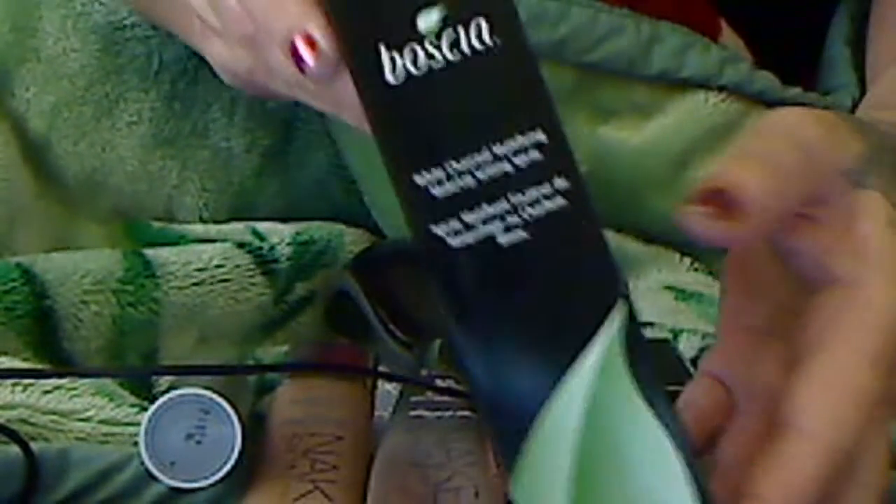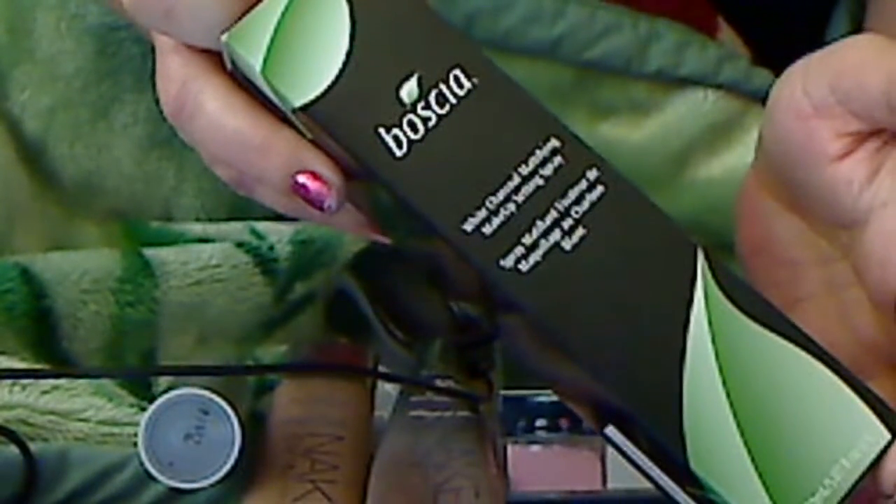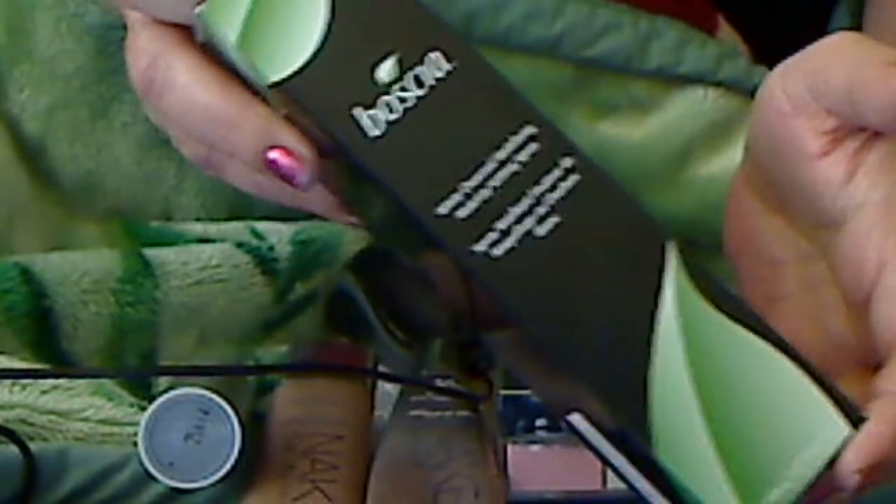When I'm done with my entire face, I go in with Boccia White Charcoal Mattifying Makeup Setting Spray. If I'm going out and it's hot, I will use this setting spray. If I'm just home and not doing much, I'll use just a generic setting spray. But this one is wonderful and it was worth the splurge. You shake it up really well, spray your face, and voila — it helps keep your face matte.